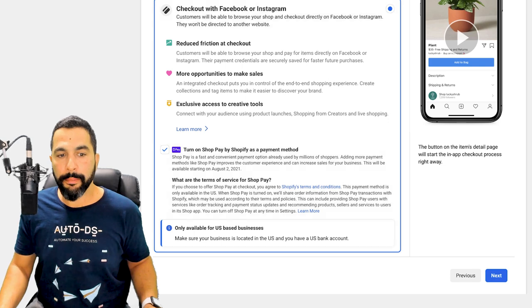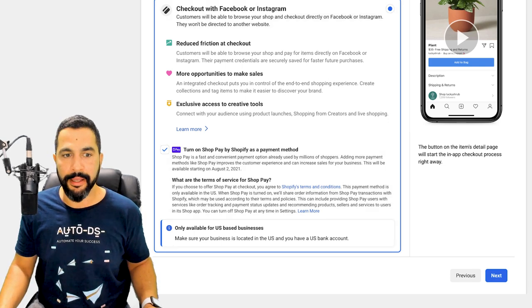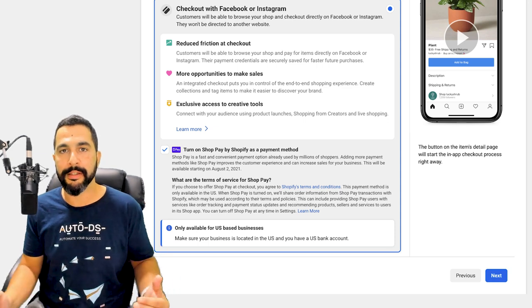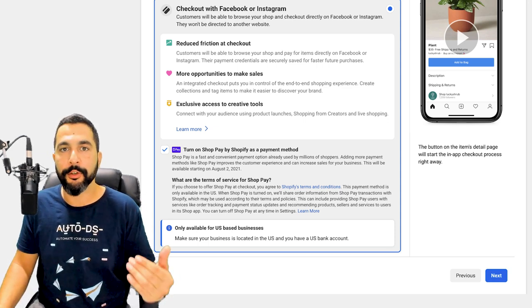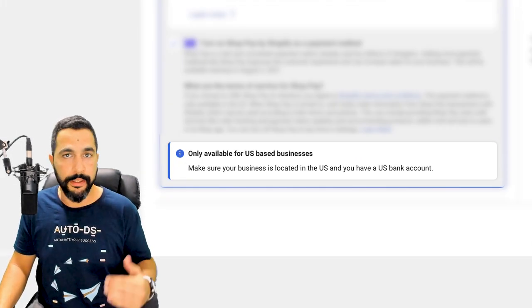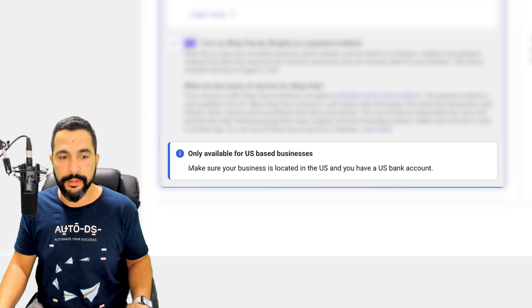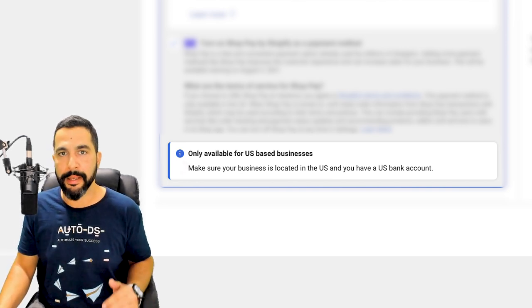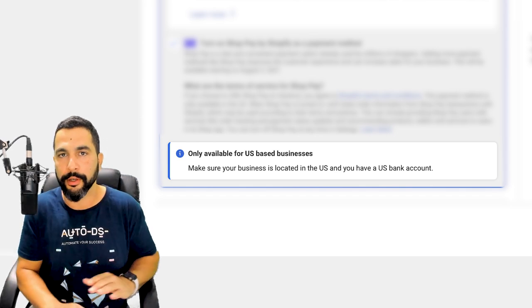In this case I want to sell exclusively on Facebook Shops, so I'm going with the second option: 'Check out with Facebook or Instagram.' This gives the buyer the ability to check out on my Facebook shop store instead of linking to Shopify or anywhere else. You also have the option to turn on Shop Pay by Shopify as a payment method — even if you're not selling on Shopify, this opens up more payment methods and can increase your sales conversion. Note: only available for US-based businesses.